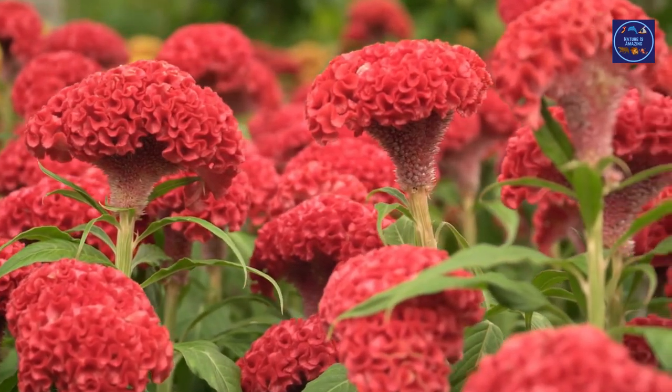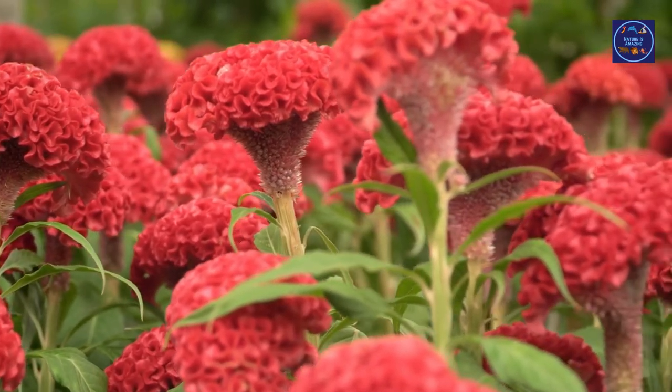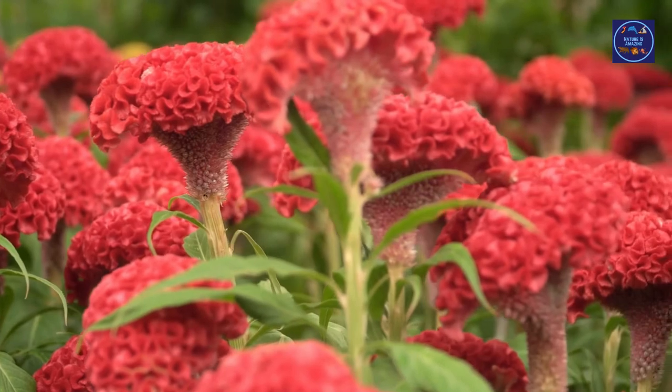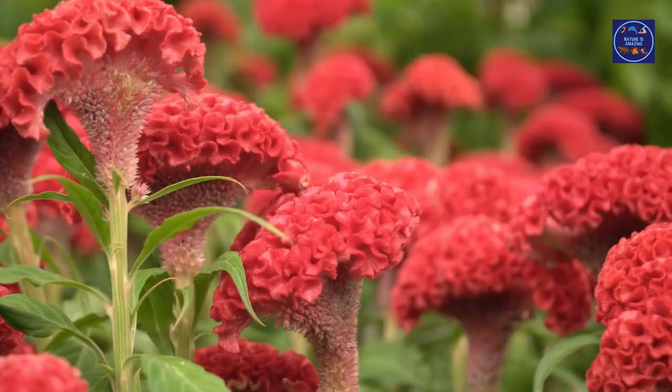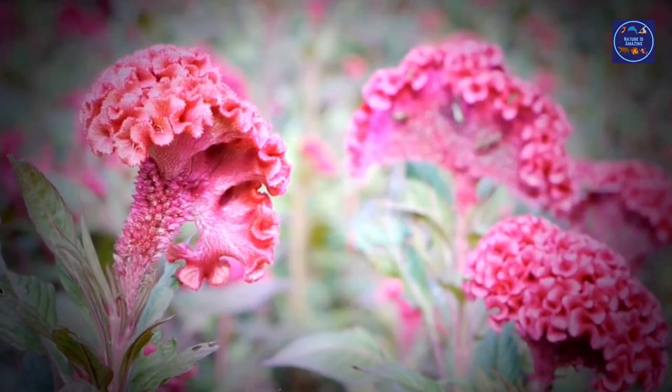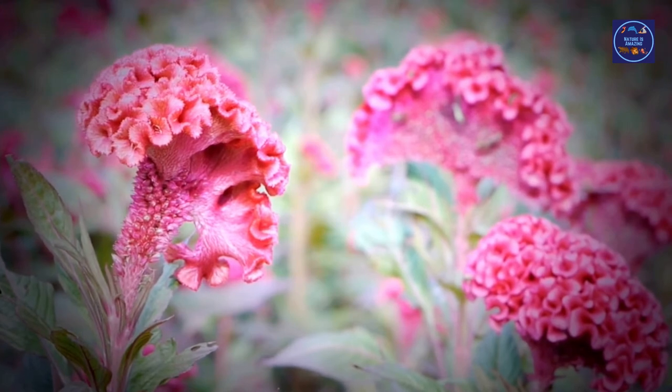Thomas Jefferson infamously said of this plant: "Coxcomb, a flower like the prince's feather." The coxcomb is often used as an indoor plant. It needs eight hours of direct sunlight every day and plenty of water.